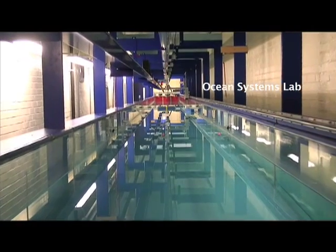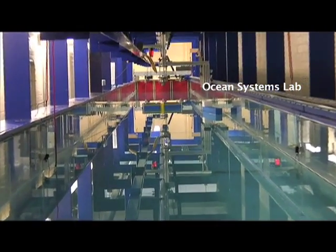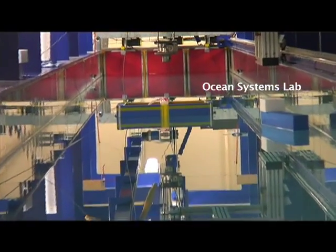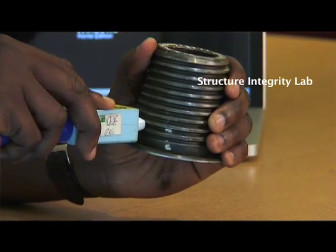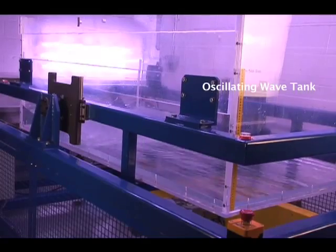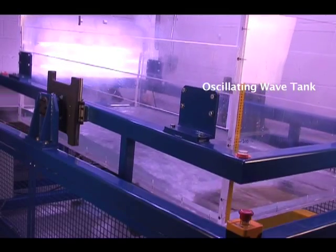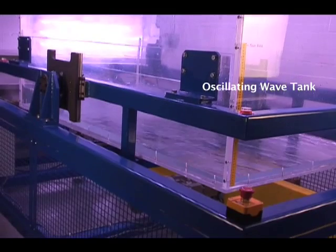We have a number of facilities that we use in our research that can also be used by the students for their individual project. For example, we have the Ocean Systems Lab, which is basically a 30-metre wave tank that can be used to study the response of offshore structures to waves. We also have the Structural Integrity Lab, where you can study the properties of components, structures, and materials. And we also have the oscillating wave tank, which is used for our research in sloshing and also in biofuel production from microalgae cultivation.